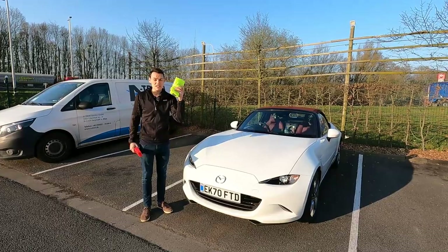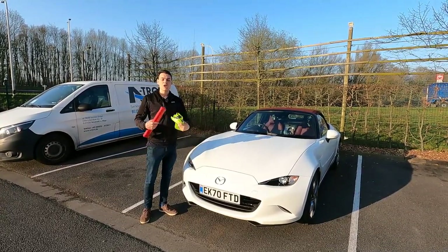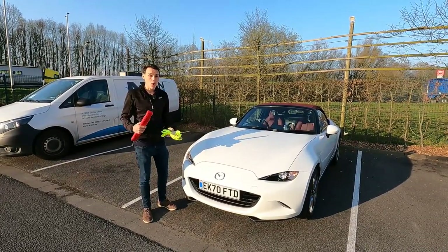When driving in Belgium you need high visibility jackets. You must keep them in the car because you must be able to put them on before you get out of the car if you break down — one for each passenger.